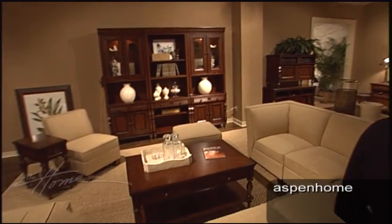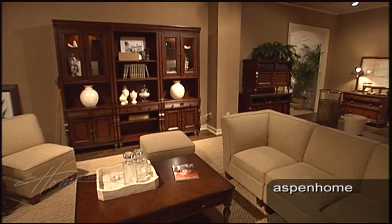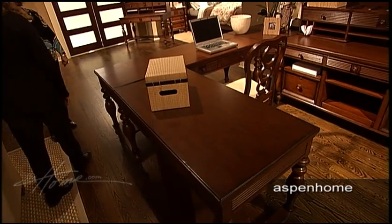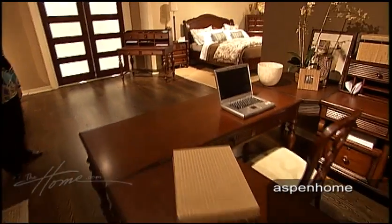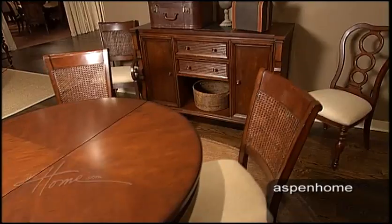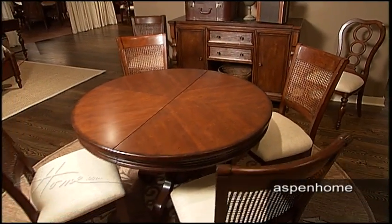More relaxed, more informal. We have great room setups, more lifestyle, and also more flexible using our modular seating, our flex desk, and different types of dining configurations from the gathering table to a more conventional table.